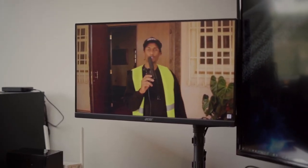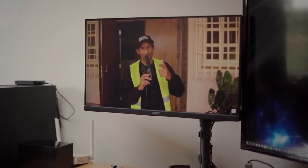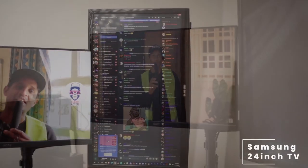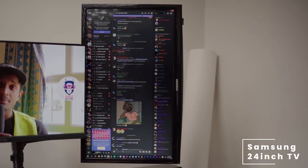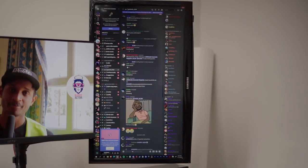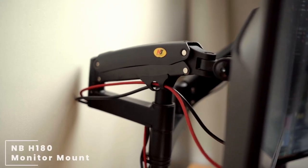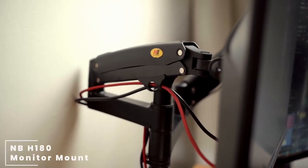Heading over to his monitors, he is using two monitors: one being the Acer Nitro VG240Y 24-inch 144Hz IPS monitor, paired with a Samsung 24-inch TV. For the monitor mounts, he is using the NB North Bayou H180 monitor mounts, a popular choice locally.